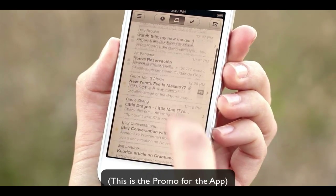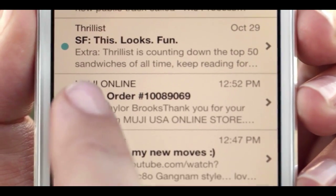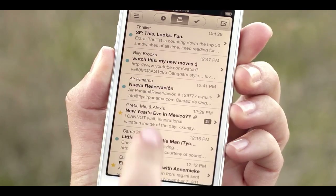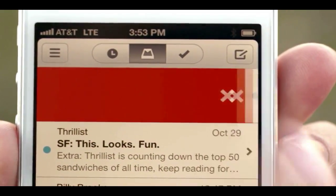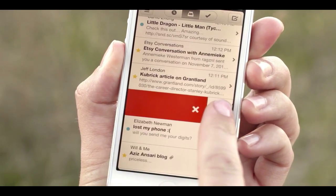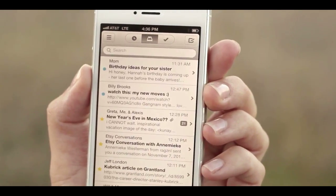Hey everybody, just a quick little update to tell you that the Mailbox for iPhone app has been released. This is a whole new iPhone app that is redefining the way mail is. You can basically swipe, reorder your mail, delete mail in a new way. It's just a whole new redefined Mailbox.